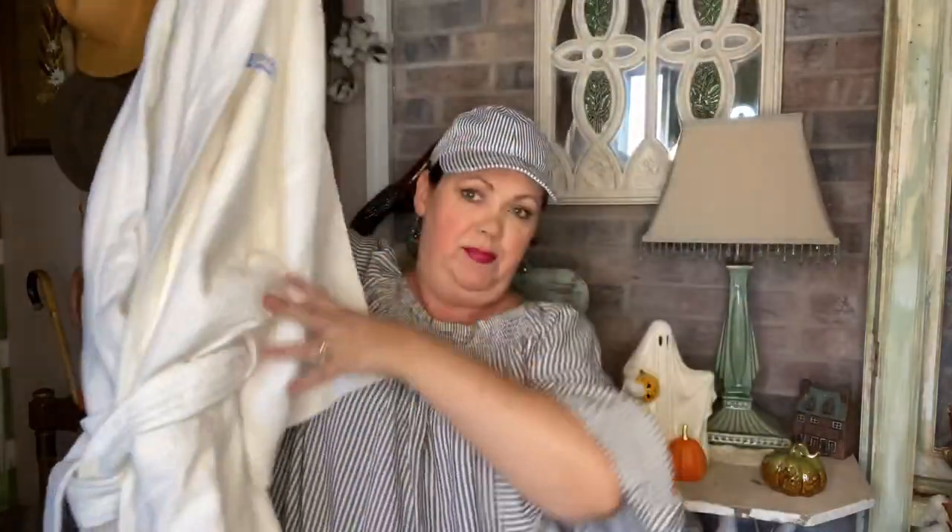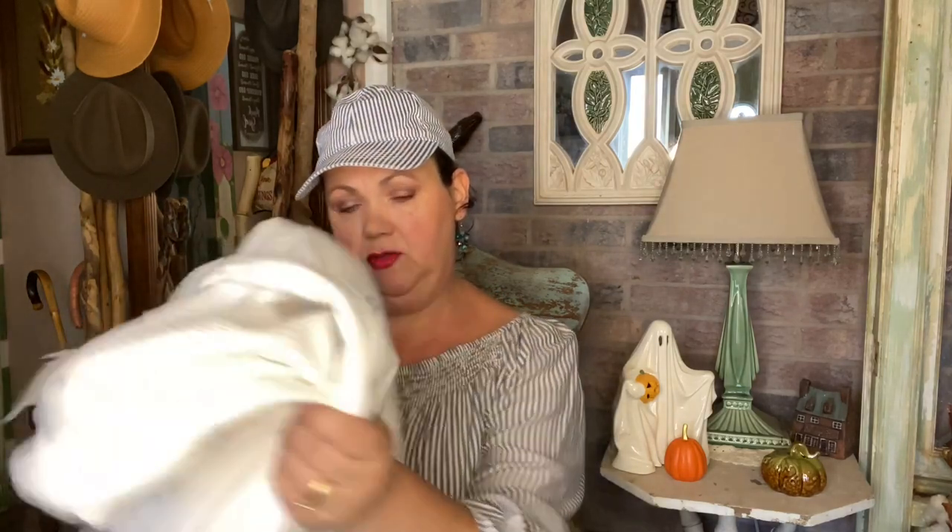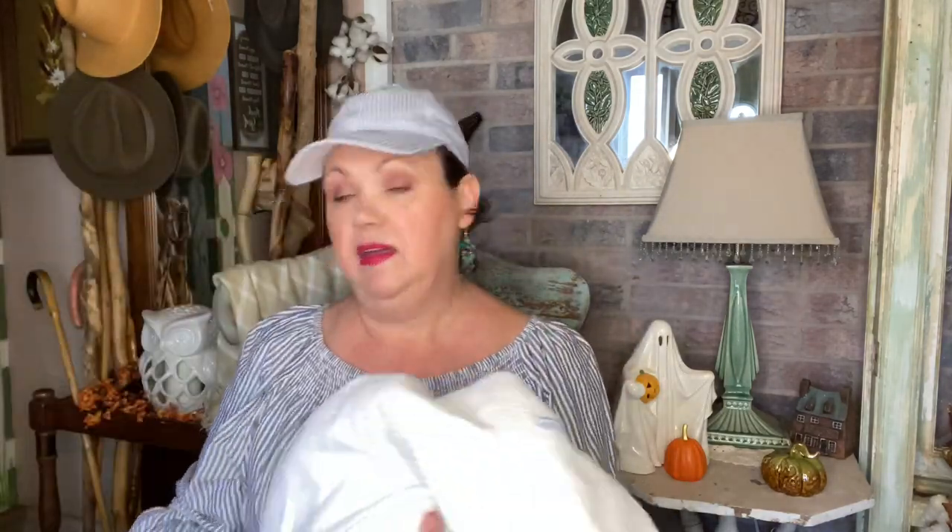The first thing I got was one of these big thick white bathrobes. These things are expensive. I think someone might have taken this from a Wyndham vacation - I'm not sure how you pronounce it. I like it because it's really good, thick, and heavy. Get it washed up and it's good as new.